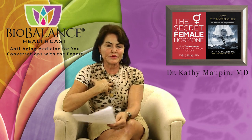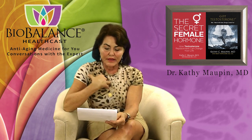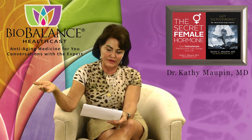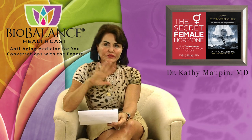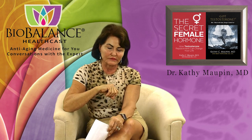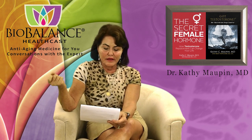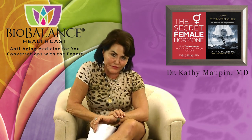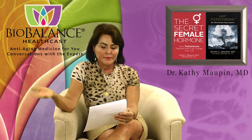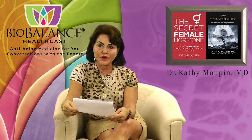90% of people with colon cancer will have it diagnosed after the age of 50. Looking at incidence in the United States, 4.2% of people with a family history will get colon cancer in their lifetime. If they have a close relative who had colon cancer before age 50, that doubles their risk to about 8%. People without close relatives with colon cancer have a lower risk.